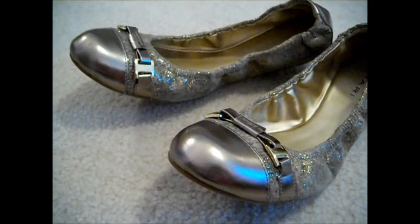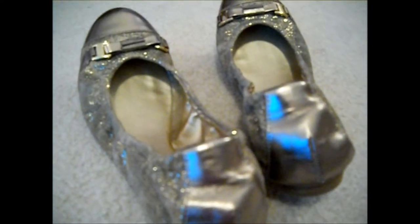This dress is very multicolored, and I got it from Lord & Taylor. Then, I got these fun, sparkly gold shoes from Nordstrom's.